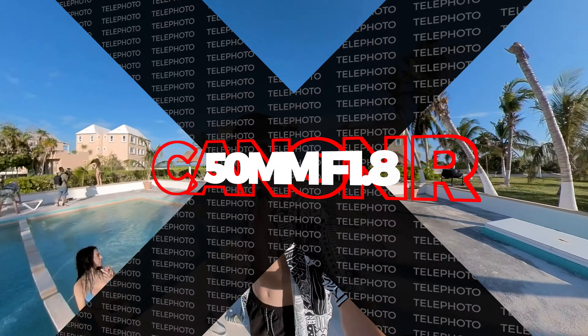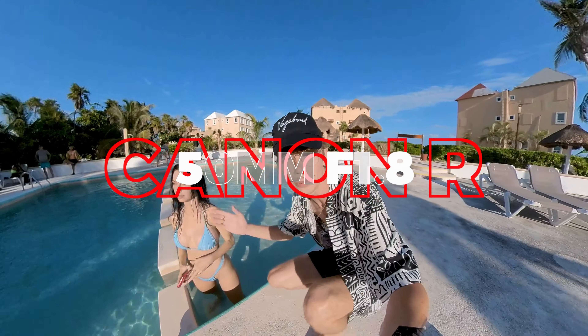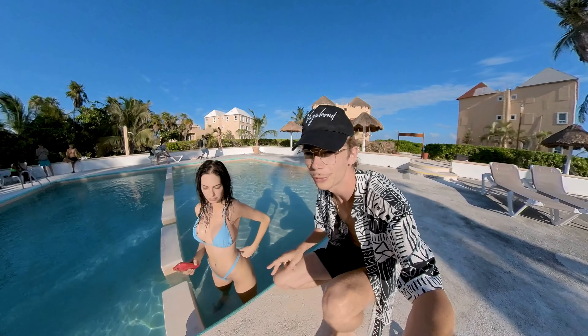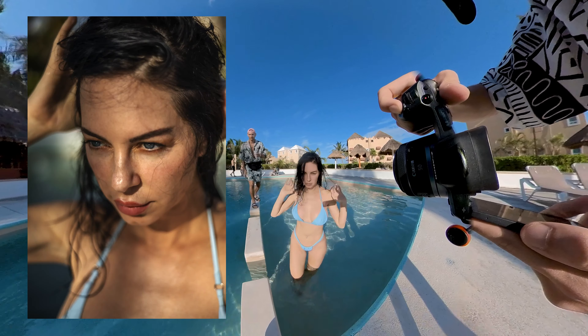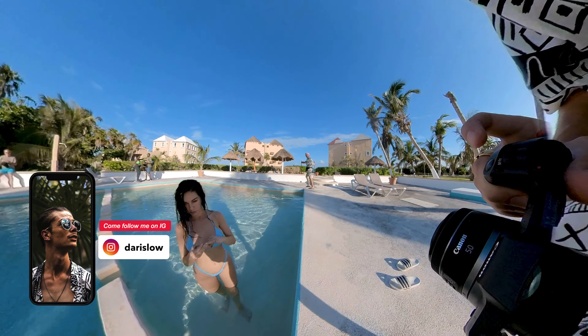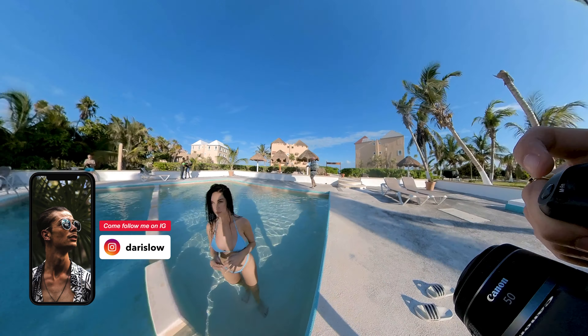So for the first shot, I want to start with a close-up because as you can see, Megan has some blue eyes. We have the blue water of the swimming pool, so we're gonna try and combine these. Maybe we can do one where we use one of these as a prop — these are gonna be some killer shots.